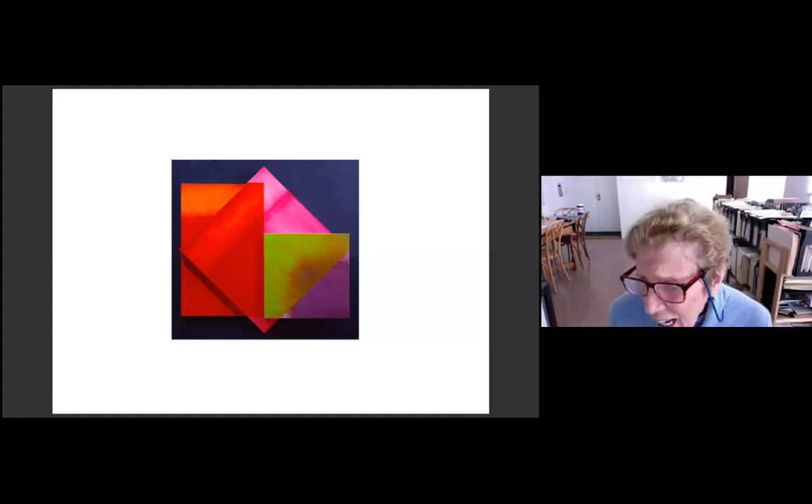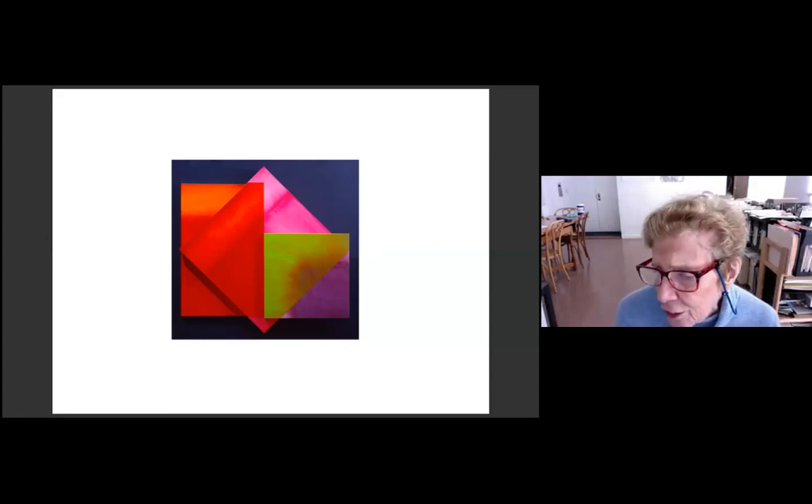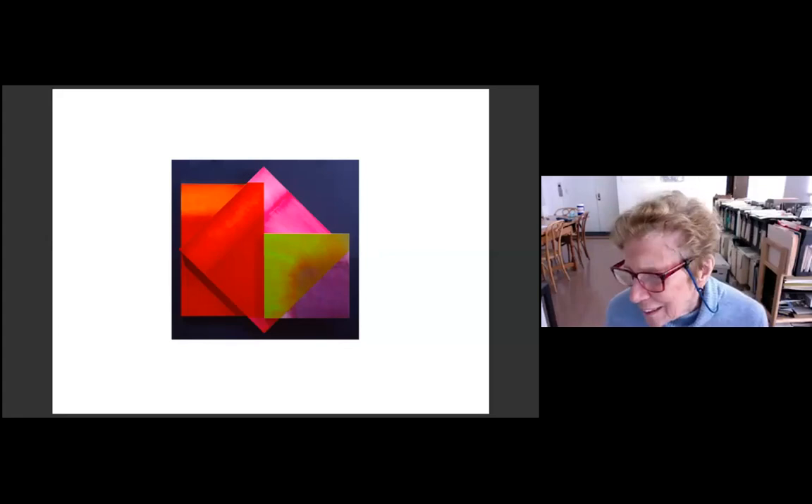My math teacher at college, Max Day, was a geometer and he drew on the board all the time. As the mathematics I learned unfolded itself, I became more and more intrigued by complex projective geometry. I took a lot of license with various kinds of geometry. I just love it — I think the world is geometric anyway, and so are we. We're all golden mean, as you probably know.